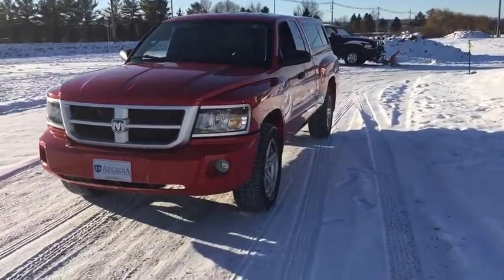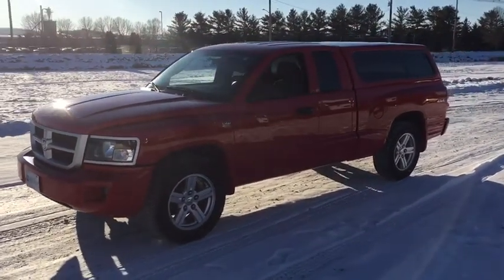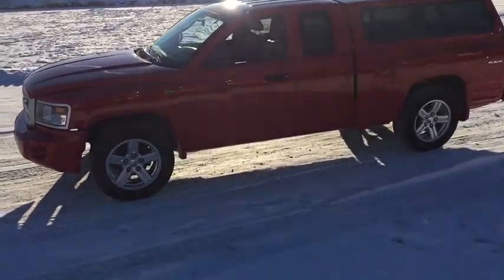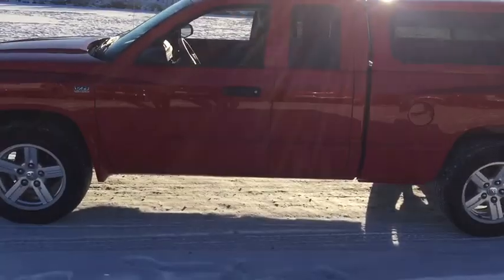This vehicle has less than 70,000 miles. Here are some of this vehicle's great options: keyless entry, four-wheel drive, front floor mats, fog lamps, child safety rear door locks, brake and park interlock, front stabilizer bar.